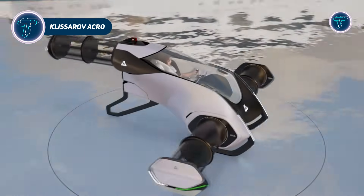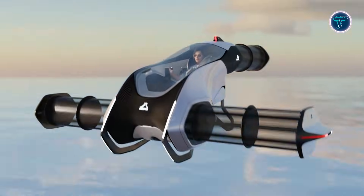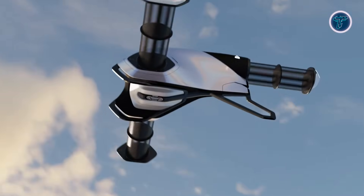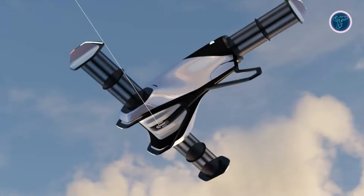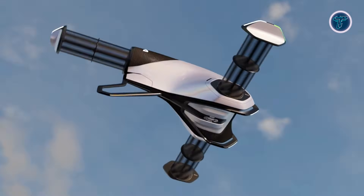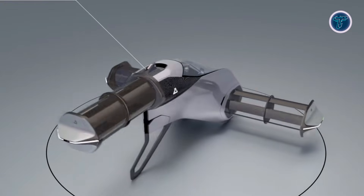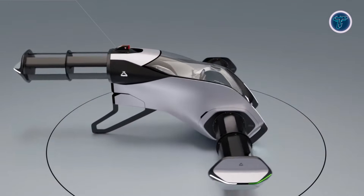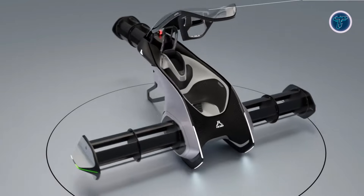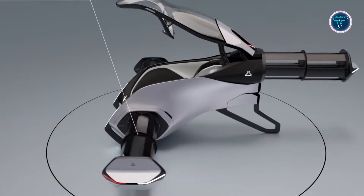The Klisarov Acro is an innovative electric VTOL concept designed for personal aerial adventure, targeting luxury and recreational markets. Developed by Klisarov Design, it focuses on ultra-light, one-person flight with aerobatic capabilities, offering an experience far beyond traditional air taxis. Advanced cycloidal rotors provide 360-degree thrust vectoring, allowing the Acro to hover, fly sideways, and perform agile maneuvers with precision.